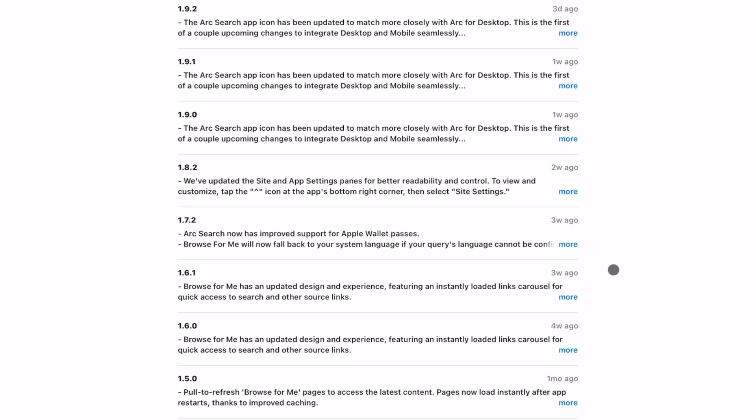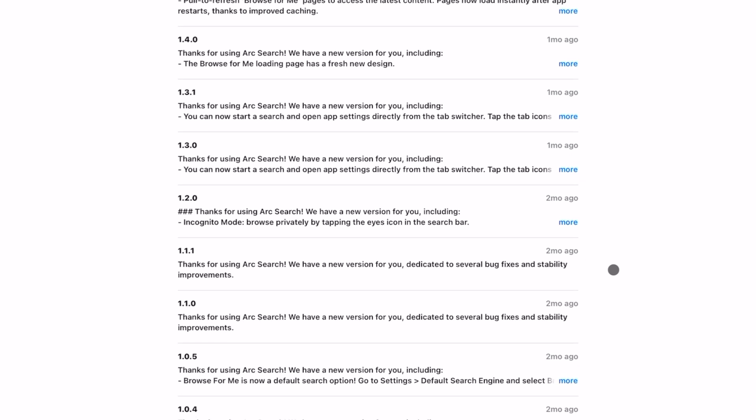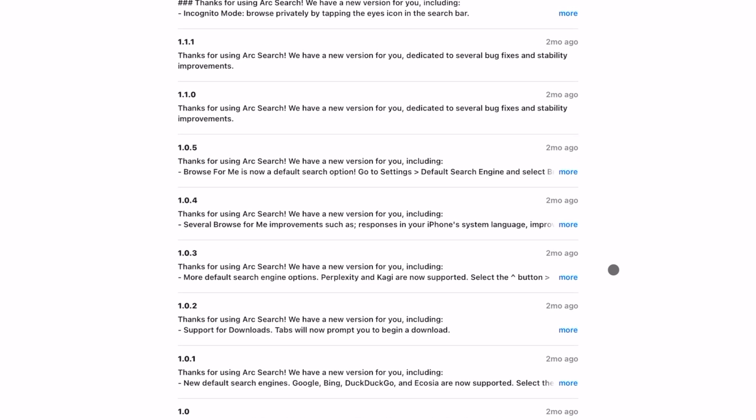Do you guys remember about two months ago I made a video about the ARC browser? It's this awesome AI-powered web browser. Well, the people over at ARC have been working a lot to make sure this app is updated and works even better than before. Since that two-month-ago video, there's been so many amazing updates that it warrants a whole other video. This video is kind of like a part two, talking about some new updates and awesome things that have been introduced.